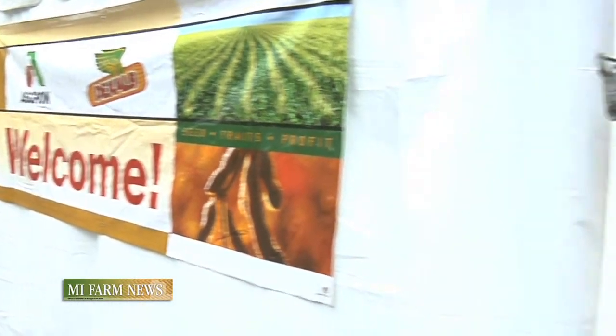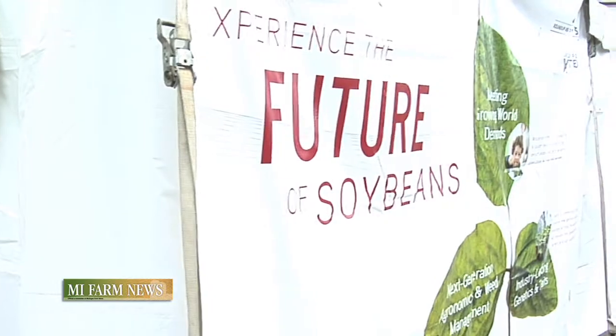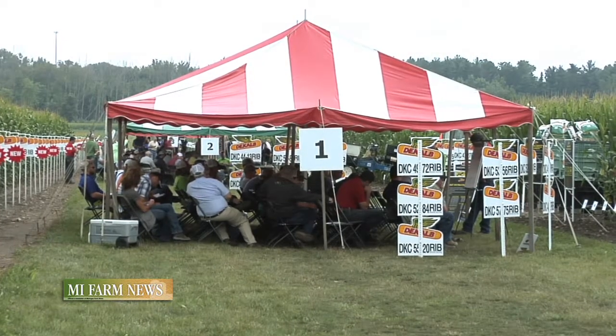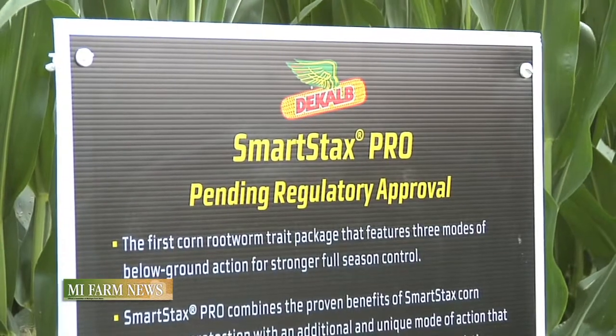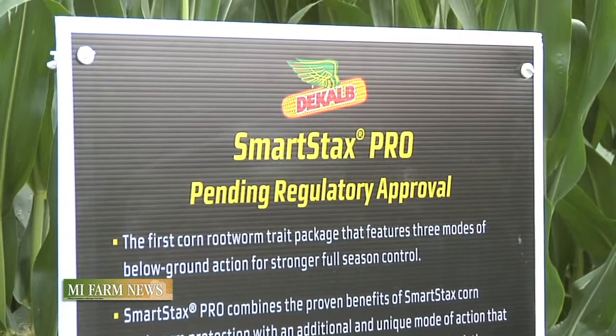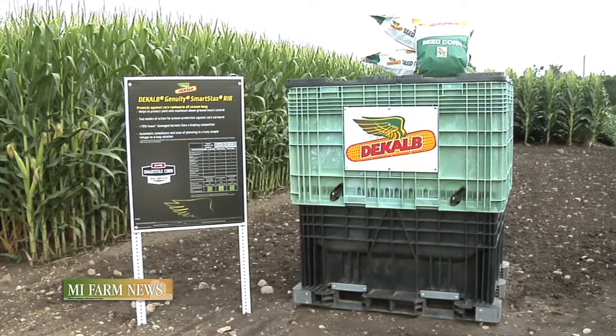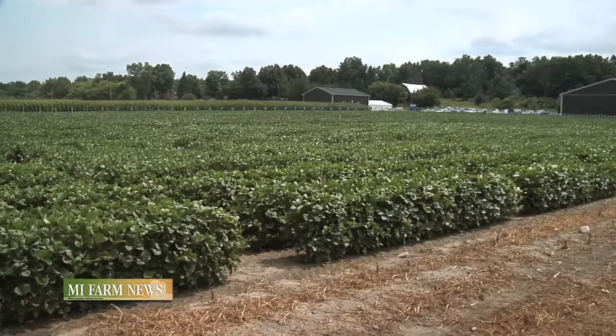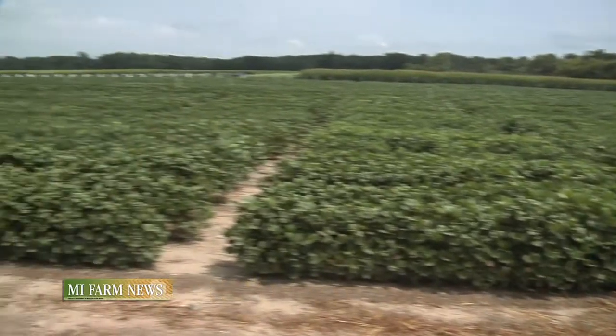On August 5th and 6th, Monsanto's Michigan team from ASGRO and DeKalb held their Ag Academy event at their Mason Technology Center. Its purpose was to share with growers the latest in technology and product offerings, everything from seed traits and treatment.